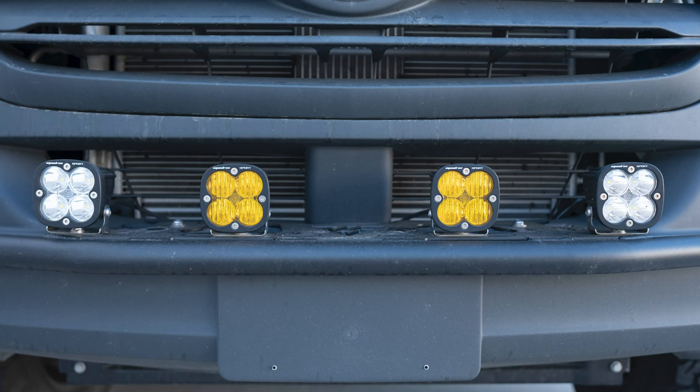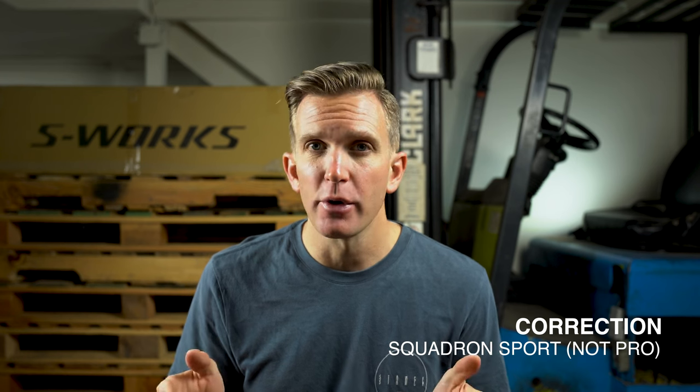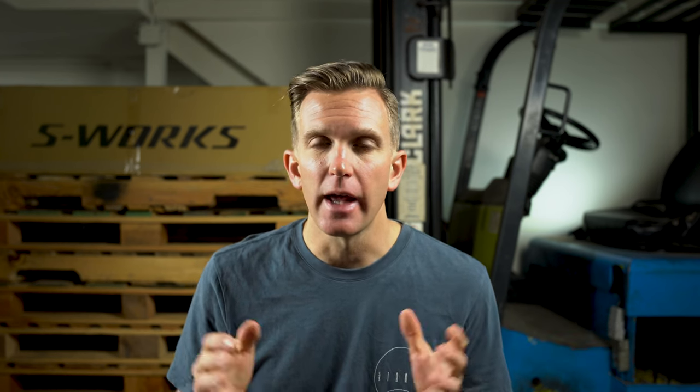One of my big complaints about the VS30 is just how terrible the halogen lights are. Here we are buying these $60,000-plus vans and they come with halogen lights that are just terrible. The solution I found is four small lights mounted right by the bumper — the Baja Designs Squadron Pros. I have two sets: a set of ambers and a set of clears. The ambers are flood lights, letting me see around corners and in fog and snow, while the clear ones are spots, letting me see far out into the distance.